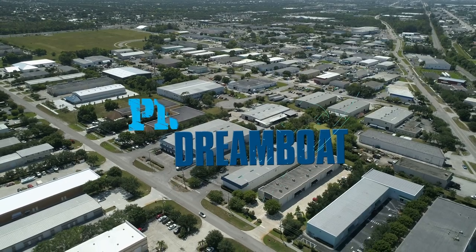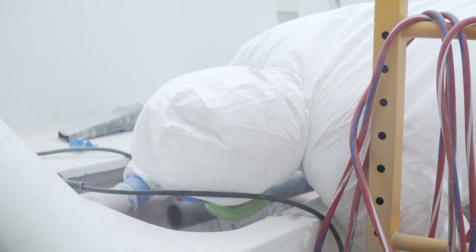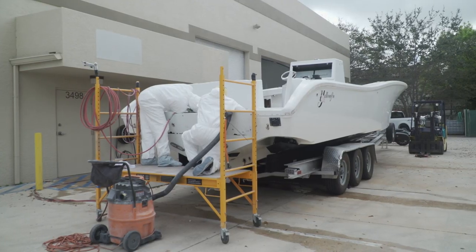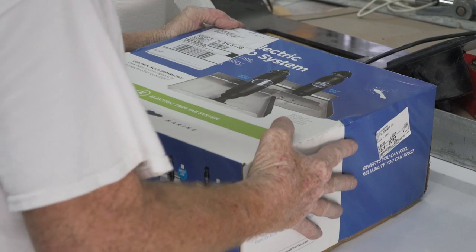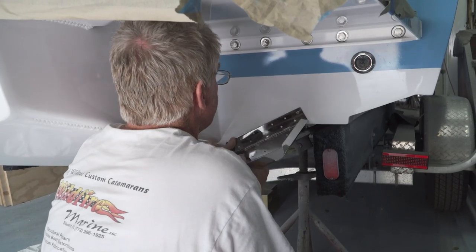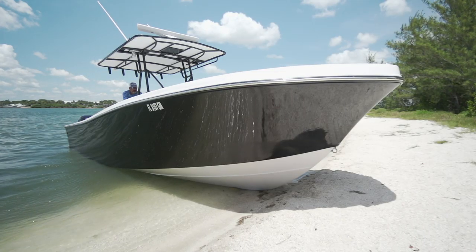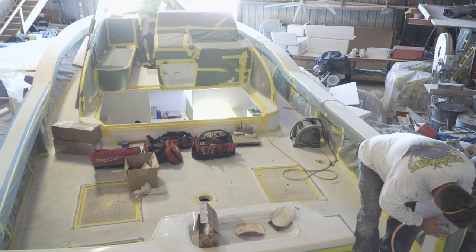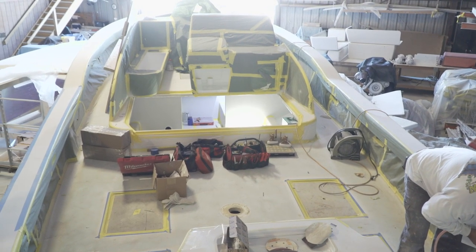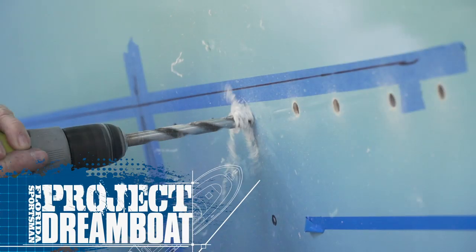Next week on Florida Sportsman Project Dreamboat: Two Rivers Boatworks takes on repairing and customizing a 36-foot Yellowfin. Wildfire Marine begins final rigging on the 25-foot Mako project. George Labonte meets the owner of a beautifully restored 26-1 Mako. And L&H begins restoration work on one of their own — a classic 33-foot walkaround. See you next week.